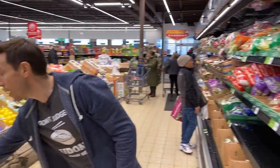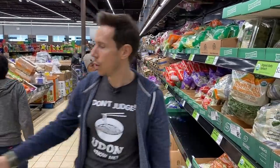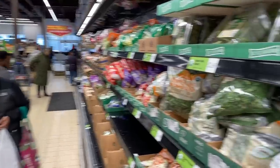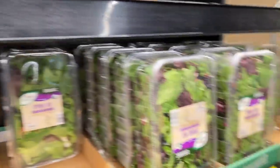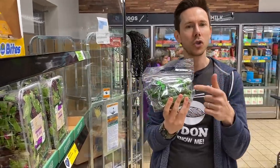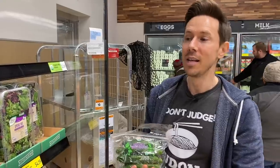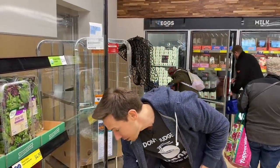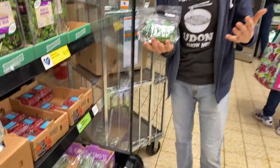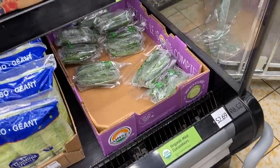The best deal by far is my spring mix right here. Let's also get these mini cucumbers — I love them because the seeds are very small and you don't have to scoop them out. $2.69 for a one-pound bag of organic mini cucumbers. Yes to that — plus Desi loves it.